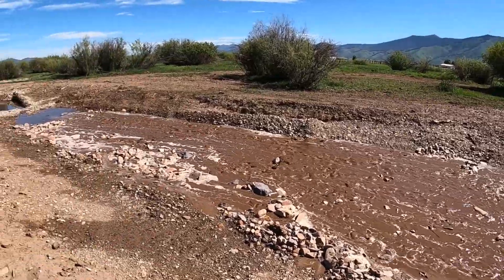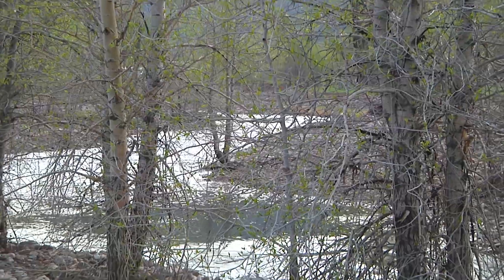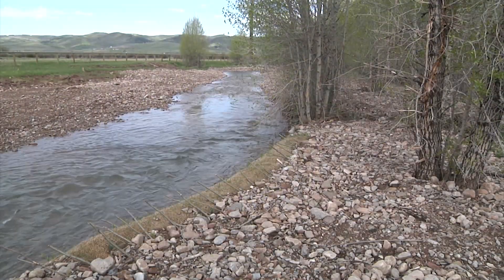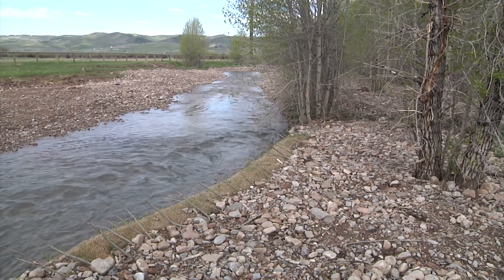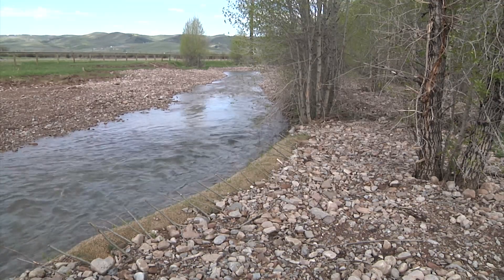By spring 2021, the restoration project was nearing completion. The Swift Creek restoration project is anticipated to serve as an example to other landowners along Salt River tributaries and the mainstream river corridor, as Swift Creek suffers from similar habitat degradations common throughout the drainage.